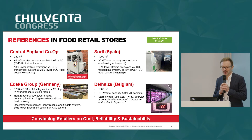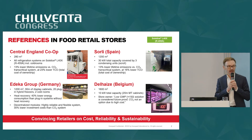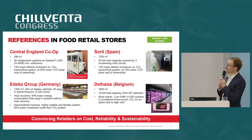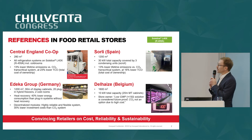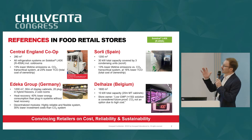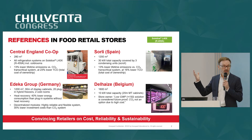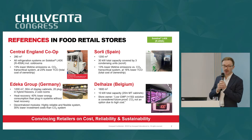We have many references. Just looking at food retail in Europe: an example from the UK, a very small store of 280 square meters; an example from Spain at 1,200 square meters; and the largest one is a Delhaize store in Belgium at 1,600 square meters. Some of them are on condensing units, some on packs, and some — like the Edeka reference — are on a water loop system.